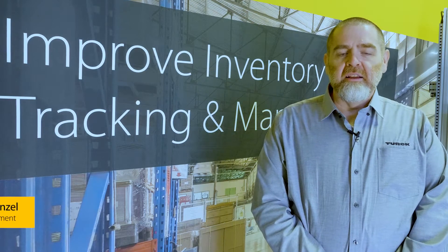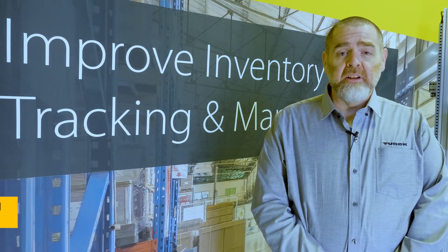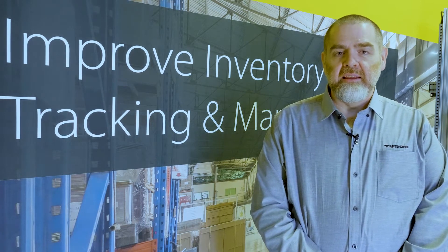Thank you for joining us and welcome to Turk. I'm Raymond Wenzel, Business Development, RFID Systems. Today I'm going to show you how to get better visibility in your supply chain using an RFID gate.